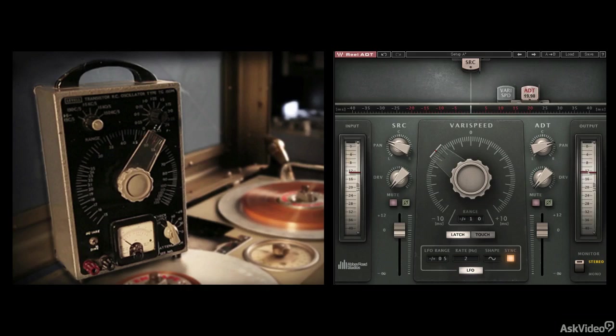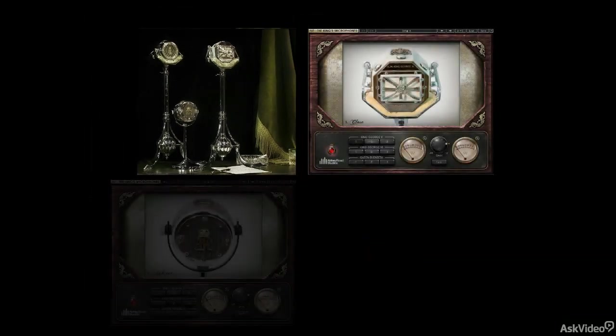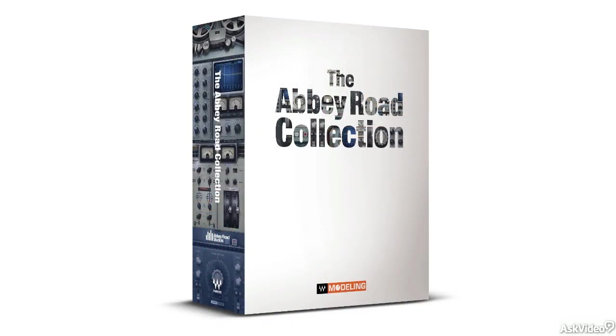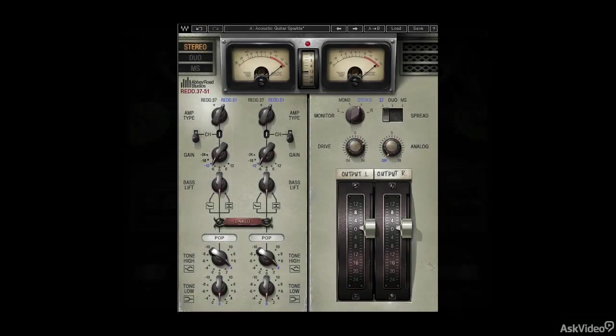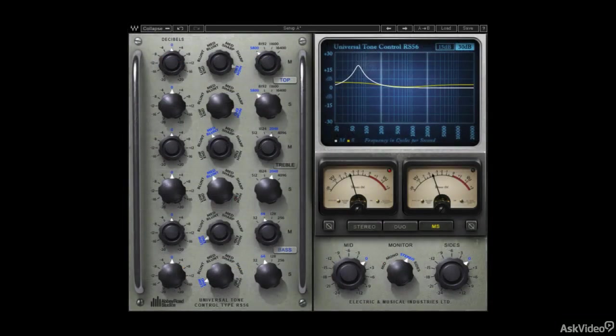Finally, to wrap up the collection, Waves modeled three specialty microphones from the Abbey Road mic locker for use on tracks where the unique character might bring a little something extra to the mix. In this course, I'm going to go over each of the plugins in detail, their layouts and controls, and provide examples and demos of their use. I'll also provide a little background on the gear and its applications on classic recordings as well.